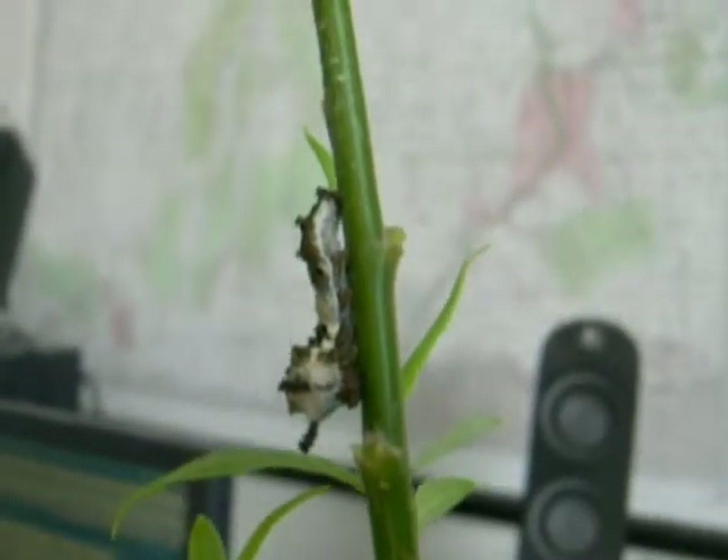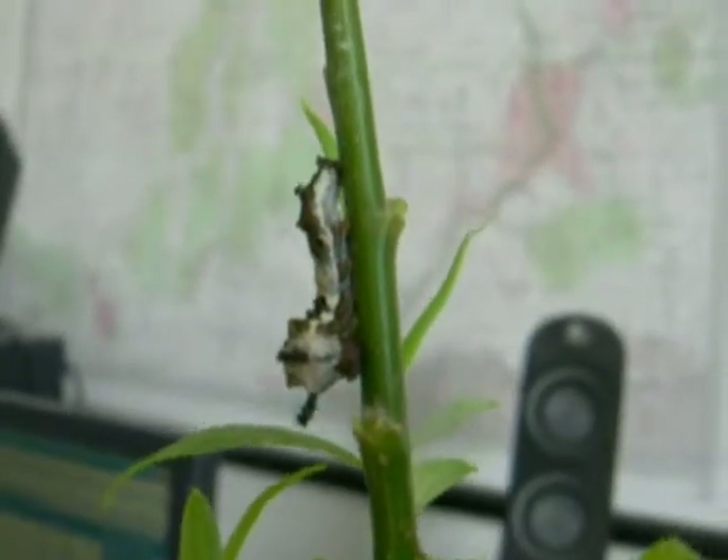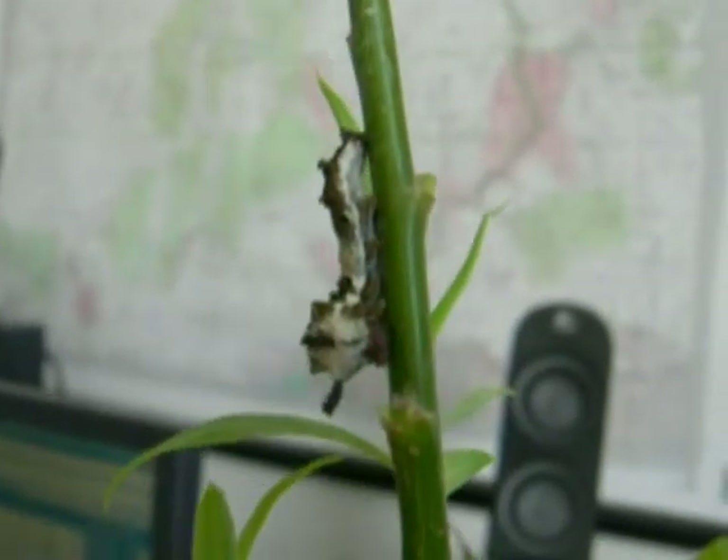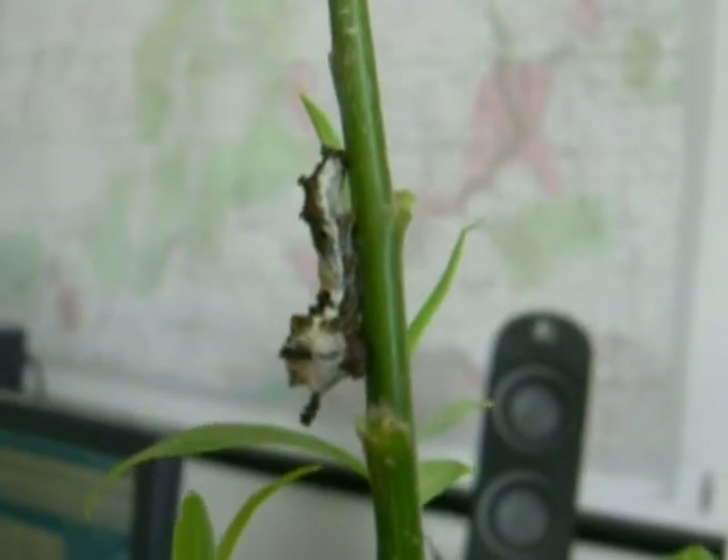Hi, this is Todd, and today is Thursday, April 15, 2010 — Tax Day. I wanted to talk a little bit about two butterflies where their caterpillars are very similar, even though the adults are vastly different.